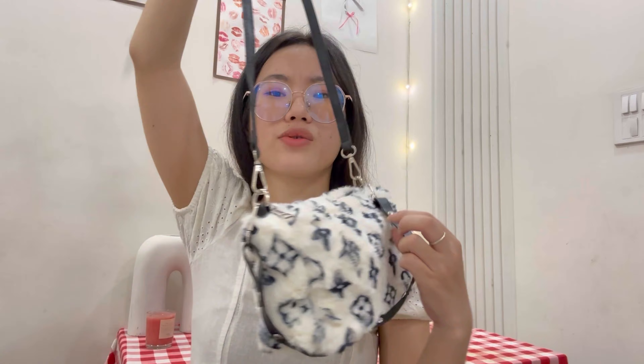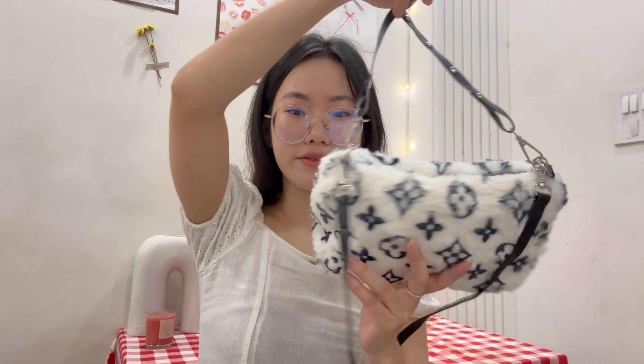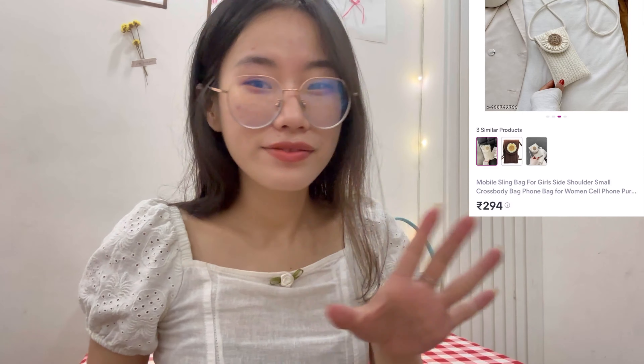It looks so comfortable and cute. I'll give this 9 out of 10 because I liked the other bags better, but it's still so pretty. Look at the details — it has linen lining inside and extra compartments. It's gorgeous. Now the last bag — trust me, this is not the cutest.